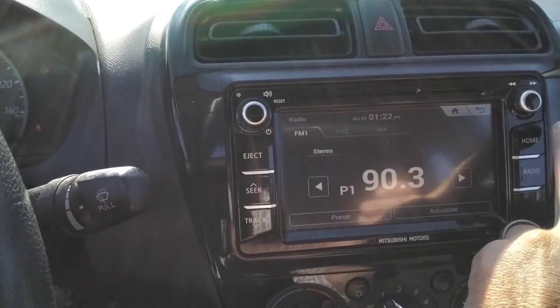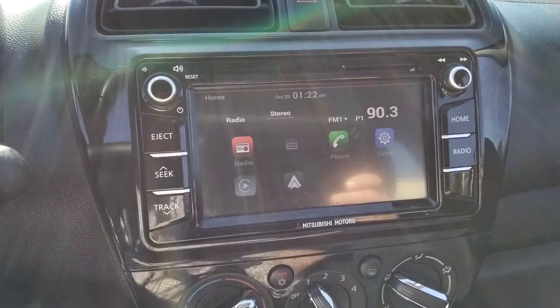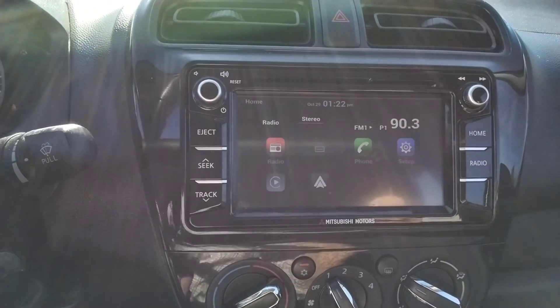A couple of pluses on here: it has Android Auto, Apple CarPlay, AM/FM with a CD player.